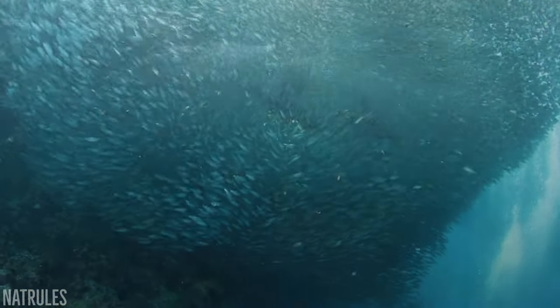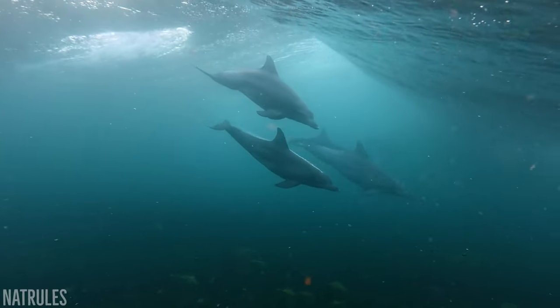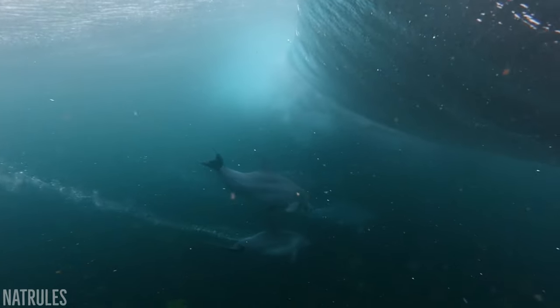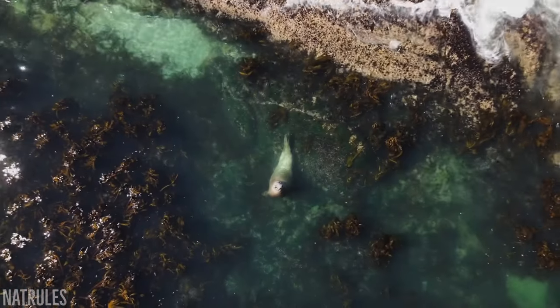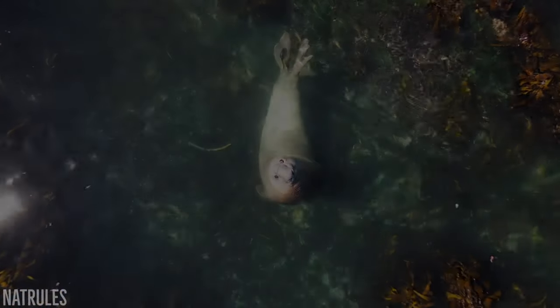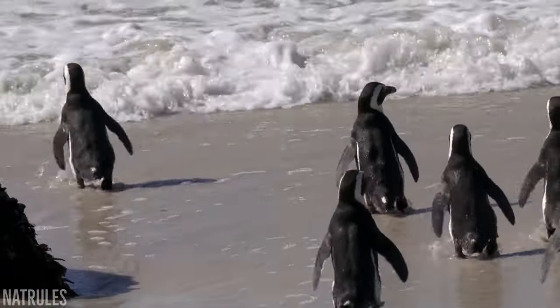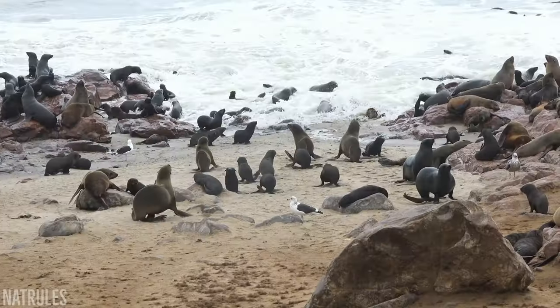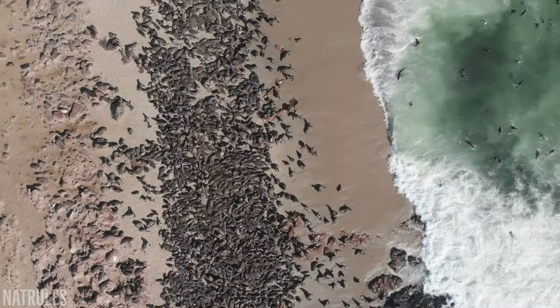The warm waters of the Indian Ocean to the east harbour a plethora of life, including numerous species of dolphins and whales, whilst to the west you can find a variety of marine species better suited to the cold waters of the southern Atlantic Ocean, such as the endangered African penguin and the comparatively abundant Cape Fur seal, who have colonies dotted around the coast from Port Elizabeth all the way to Cape Cross.